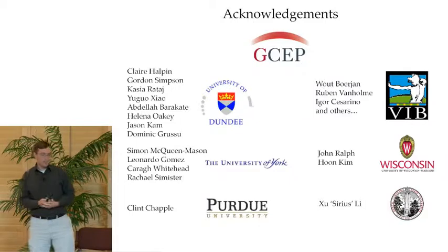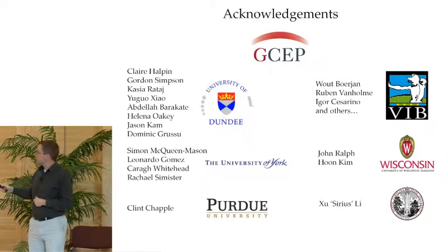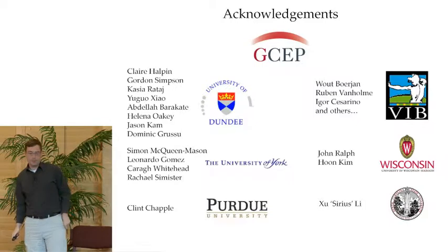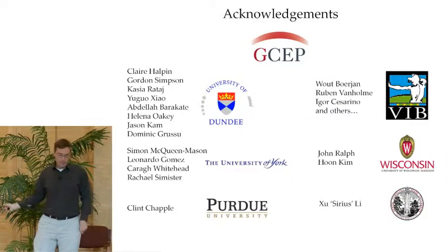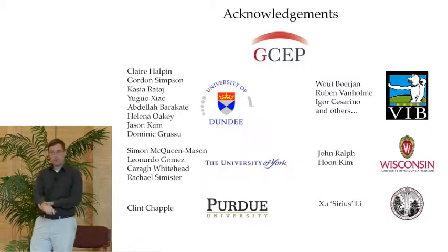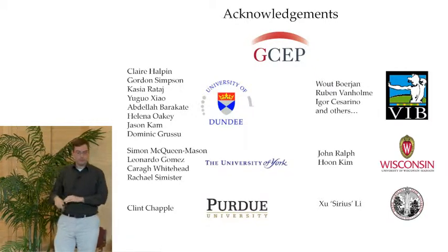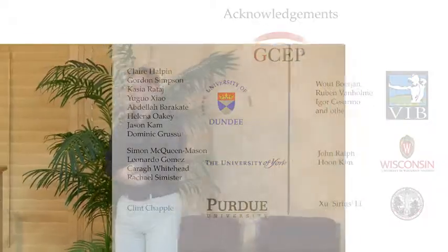I'd like to acknowledge GCEP for their funding and everybody in our lab that helped with this project. Our collaborators — Wolf Boerjan's lab and John Ralph's lab at the University of Wisconsin — collaborated with us on the CSE work. Simon McQueen-Mason's lab at the University of York helped us with the high-throughput saccharification screen, and we'd also like to acknowledge Clint Chappell's lab and Sirius Lee's lab, who are co-collaborators on a new GCEP grant.